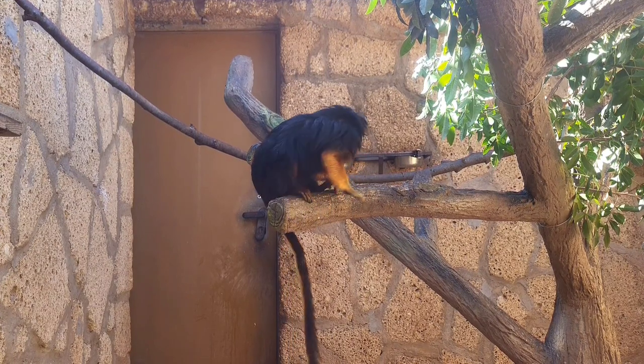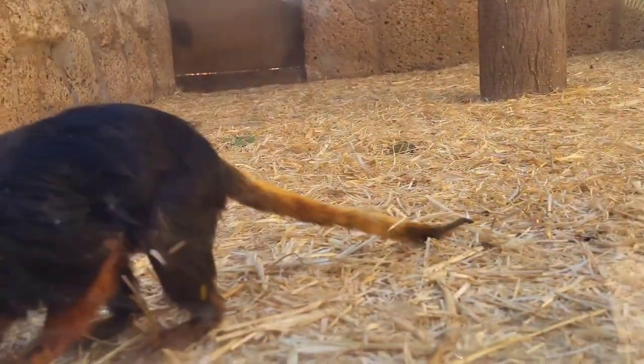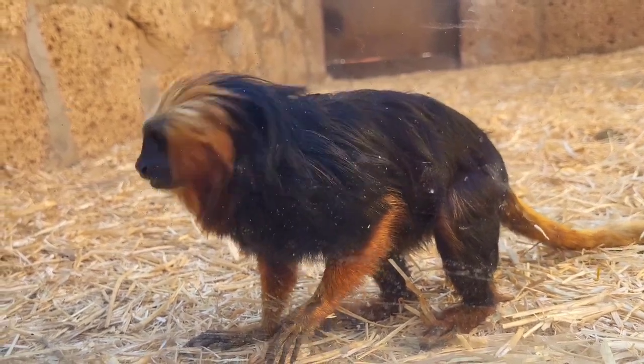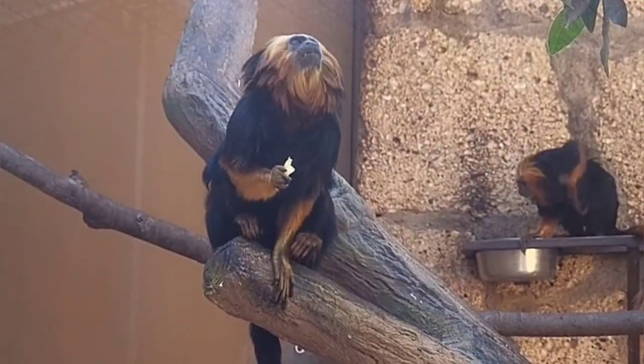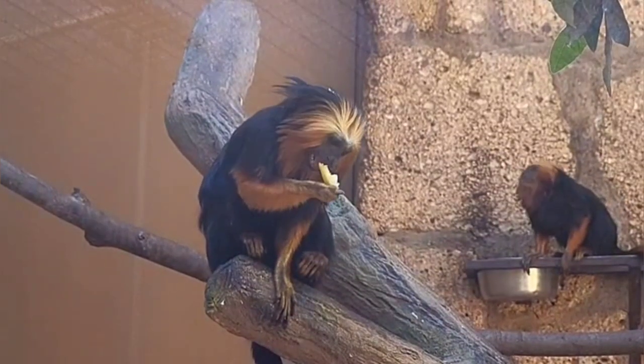These little guys normally give birth once a year to twins during the warm and wet season from September to March. The gestation period lasts about 125 to 122 days. Both males and females invest energy into caring for the young, and all members of the group also help with juvenile care. Males typically become reproductively mature at around 24 months, and females at about 18 months.